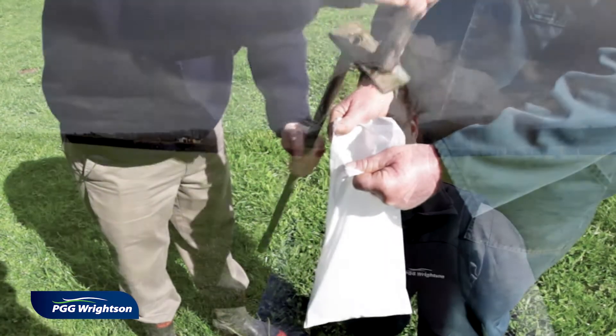Today we're looking at soil testing for fodder beet for the winter. What Ian wants to do on his farm is extend his lactation period and then have some winter feed for his animals in the winter months.